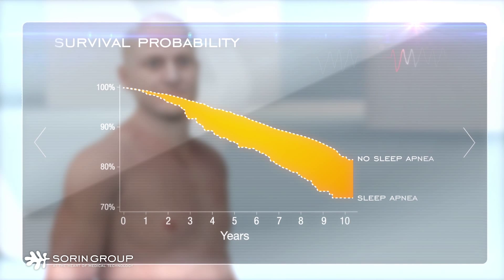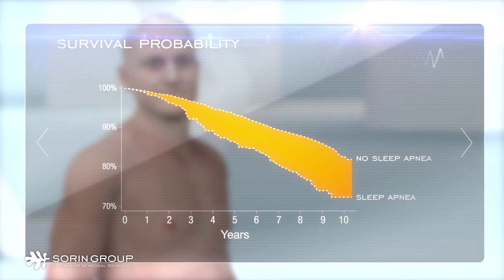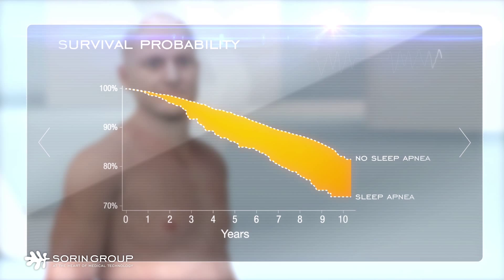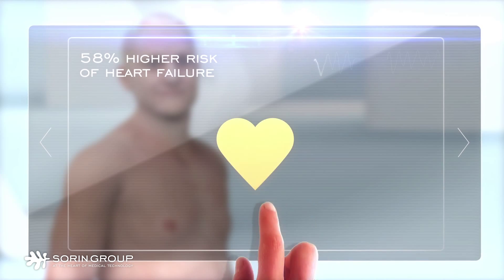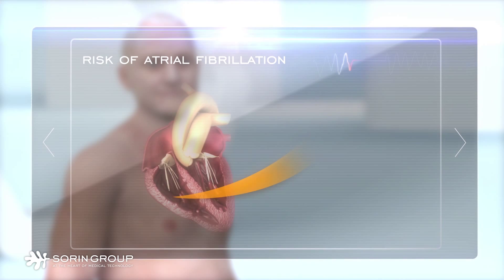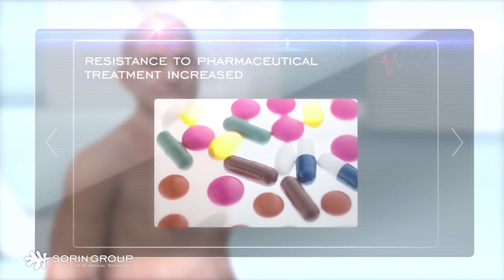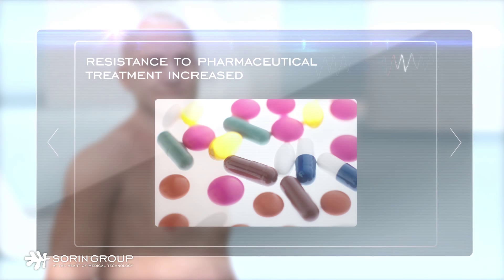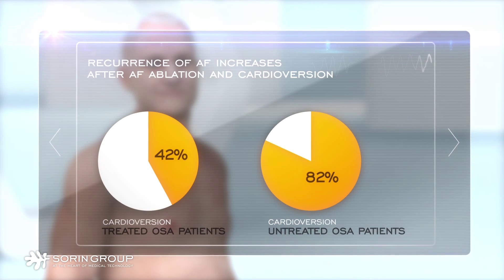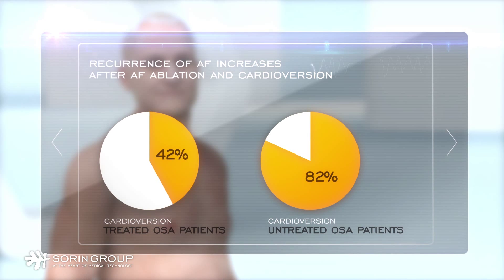Sleep apnea has significant negative consequences on cardiovascular comorbidities. For patients with sleep apnea, the risk of heart failure is 58% higher. The risk of atrial fibrillation is 4 times higher. Resistance to pharmacological treatment is increased.